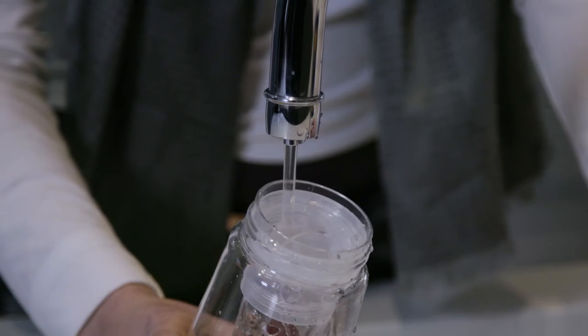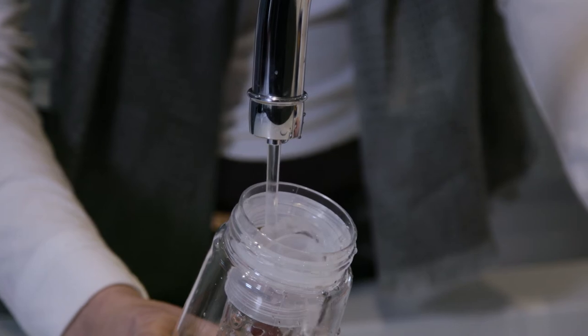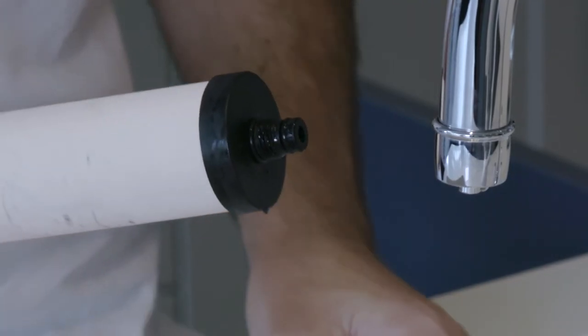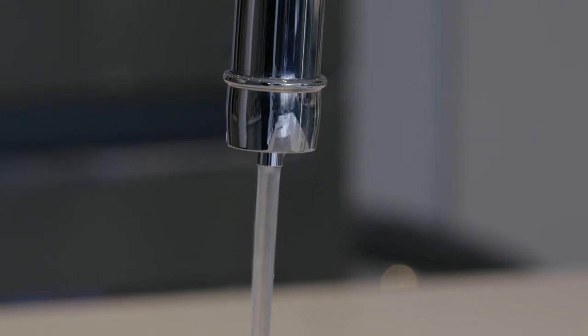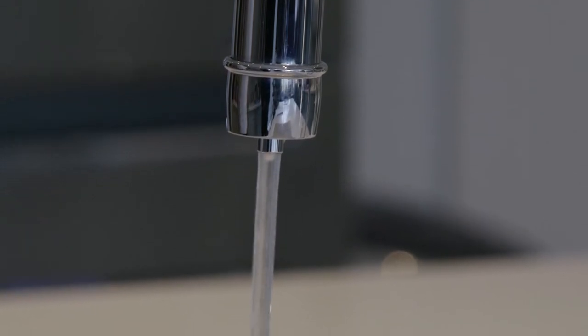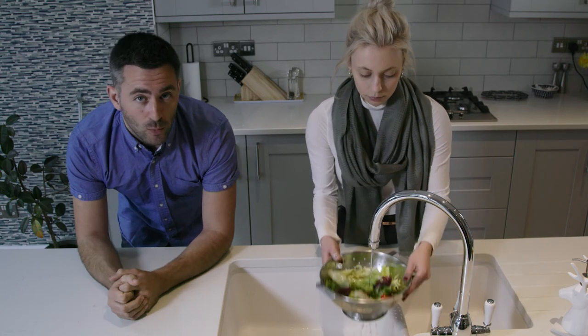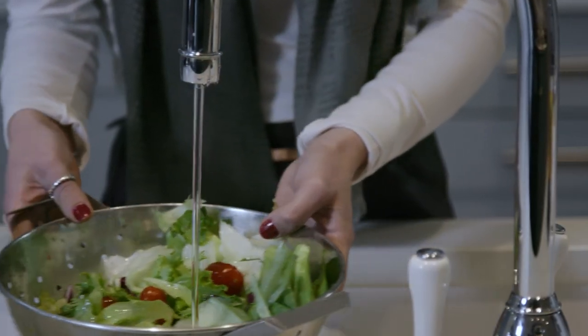Exclusively manufactured in Switzerland by Catadyne, its ceramic carbon filters contain the smallest pores on the market, filtering the water down to just 0.2 of a micron. Triflow filters remove up to 98% of lead content, resulting in healthy, great tasting water for drinking and preparing food.